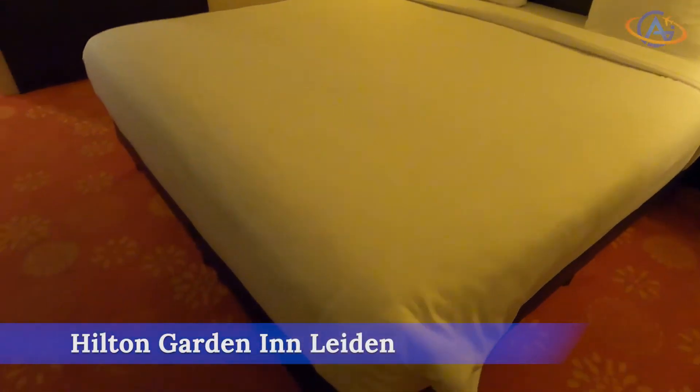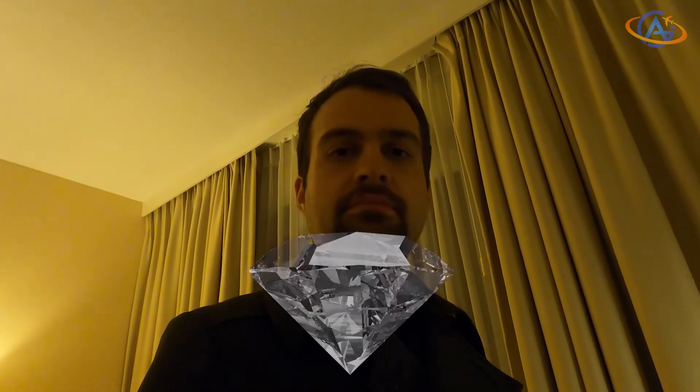For the Hilton Garden Inn Leiden, we award four out of five diamonds. Thank you and goodbye. Your Alex from Gaia Dreams.